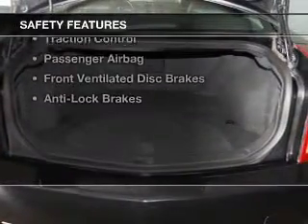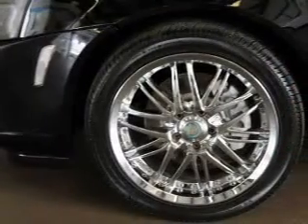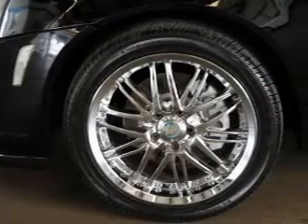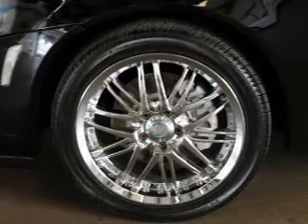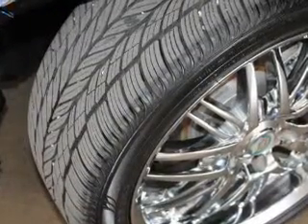Safety was made a priority with these features: curtain head airbags, side airbags, independent suspension, brake assist, traction control, a passenger airbag, front ventilated disc brakes, and anti-lock brakes.